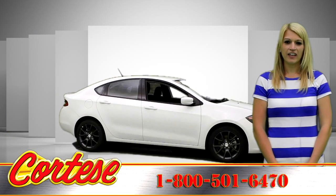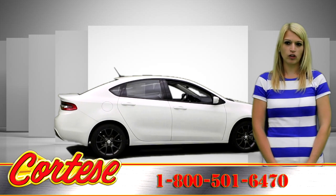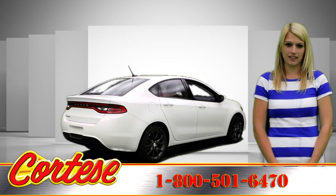Starting with advanced high-strength hot-stamped steel, Dodge Dart offers an incredibly stiff overall structure and steel safety frame with outstanding protection.